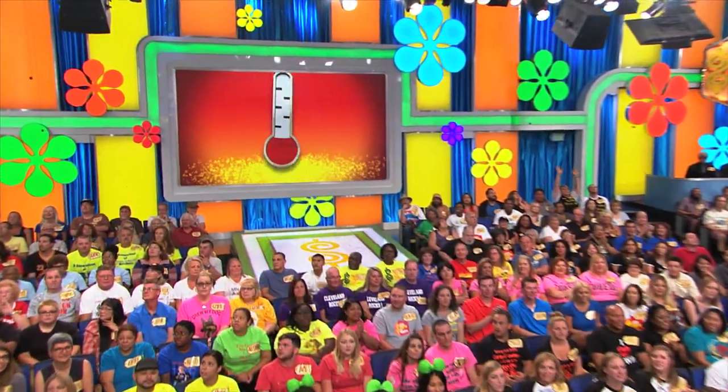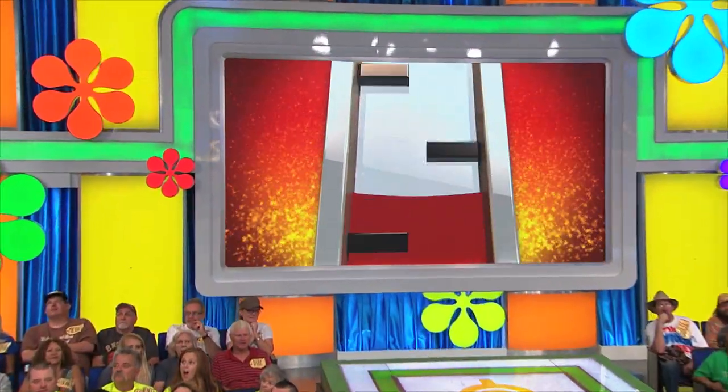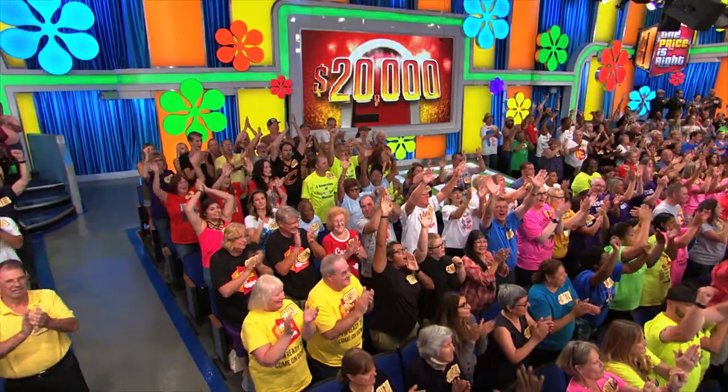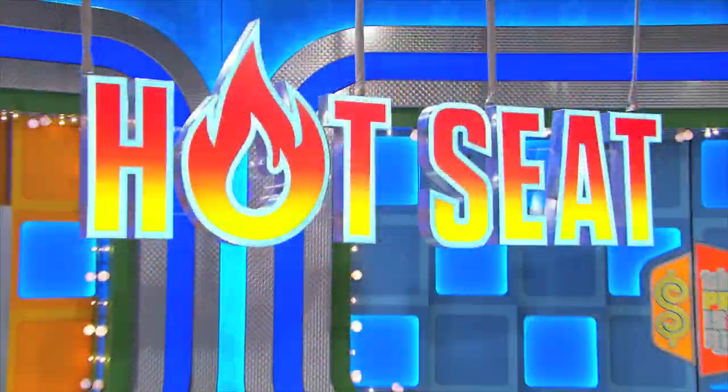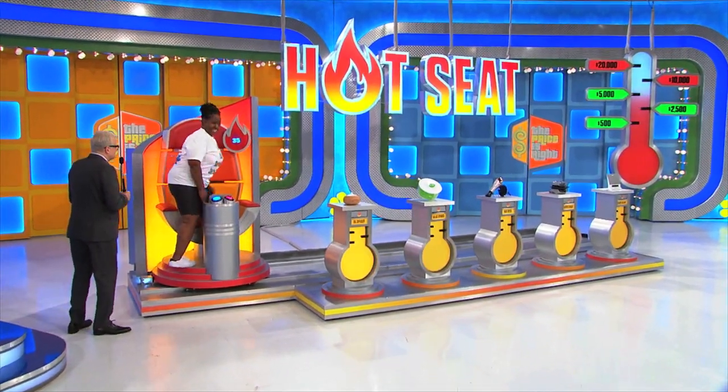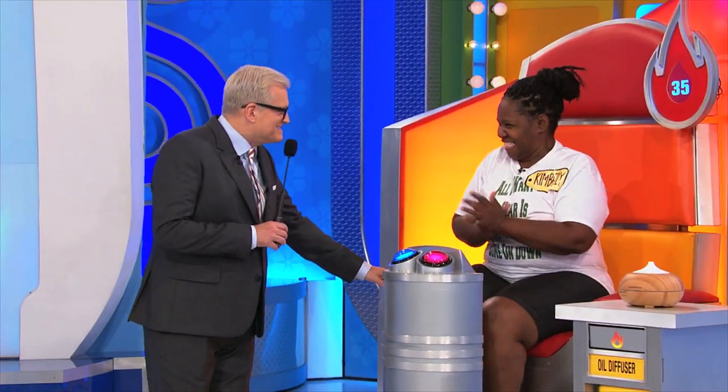Ready? Got your recorders set, go. Well, Kimberly, you've got a chance to win up to $20,000! All right, come on over here, Kimberly. Playing a game called Hot Seat. Have a seat in the Hot Seat right there. Watch out, it's a Hot Seat.